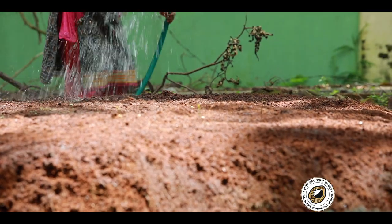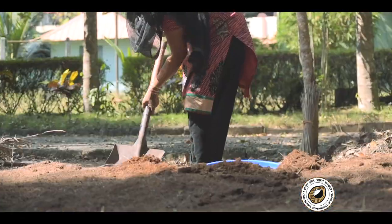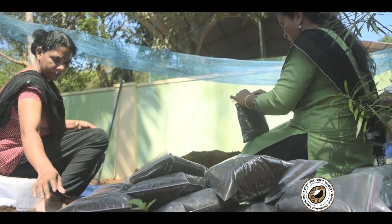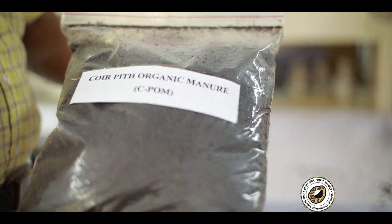Sea palm, or coir pith organic manure, forms the next component in Cocoa Lawn. Compared to other manures and oil cakes, sea palm has twice the benefits and nutrient content, making it an inexpensive and environment-friendly organic manure suitable for all types of soils and crops.